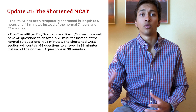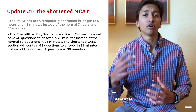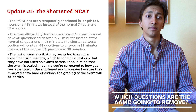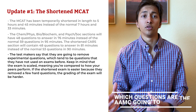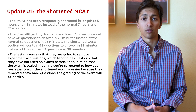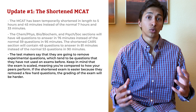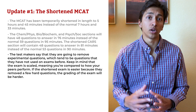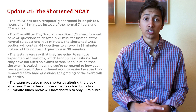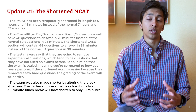This altered format raises a few questions: Which questions is the AAMC going to remove? How will the shortened exam be scored? And how should I study for the updated version of the exam? The test maker stated that they are going to remove experimental questions, which tend to be questions that they have not used on exams before. Keep in mind that the exam is scaled, meaning you are compared to how your peers perform. If the shortened exam is easier because they removed a few hard questions, the grading of the exam will be harder. The exam was also made shorter by altering the break structure. The mid-exam break, that was traditionally a 30-minute lunch break, will now shorten to only 10 minutes.